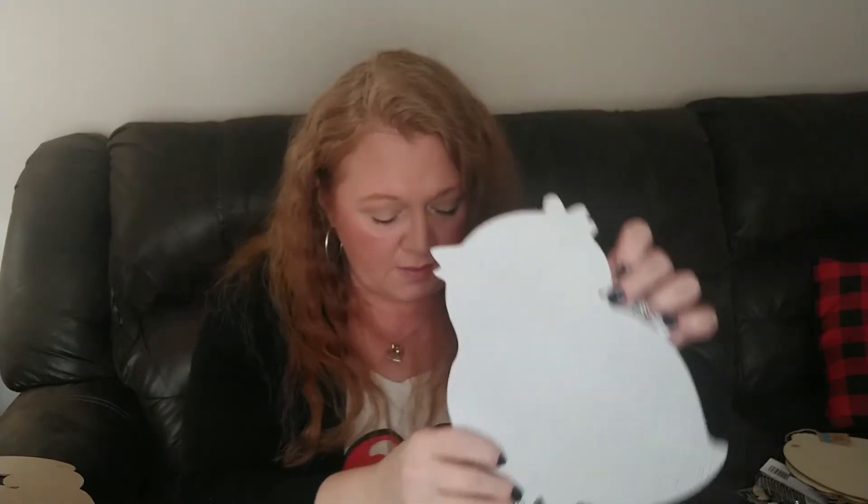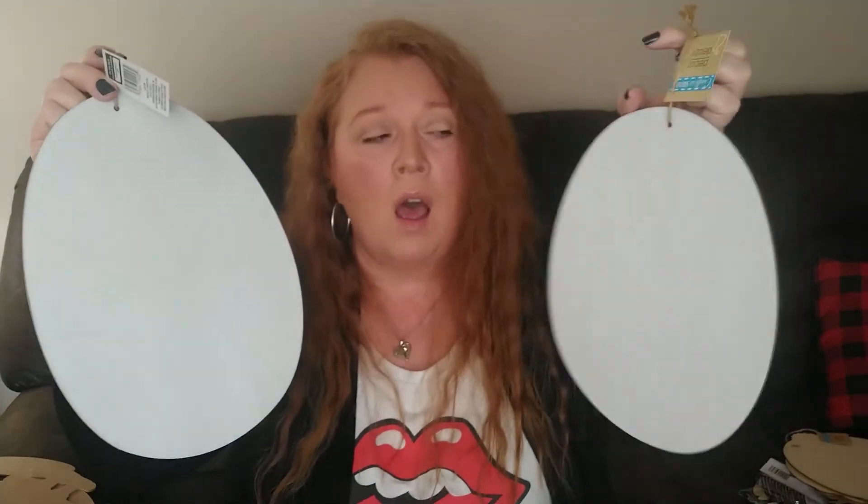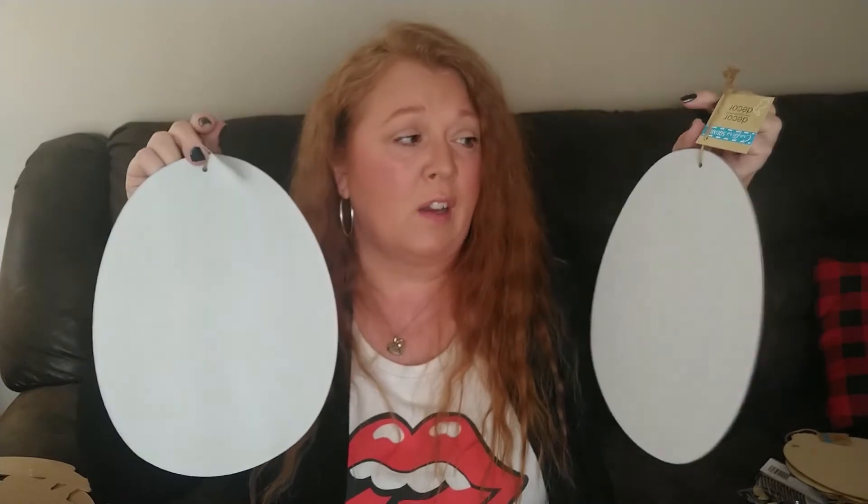These last two little blank cutouts are Easter egg shapes and they are painted white already on one side, with the other side plain. So you could do whatever you want with these. This would be a really great project for kids — if you wanted to give them some markers or paints and a paintbrush and let them do their own Easter egg decoration on here, or glitter and glue, whatever you wanted to do. I think this would be really, really cute. So I did grab two of those.